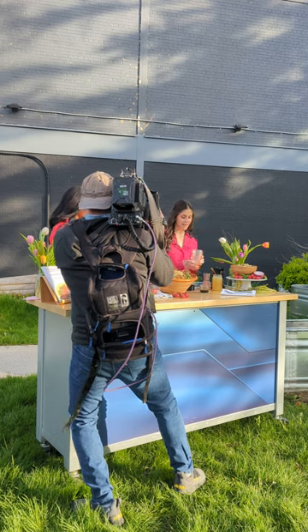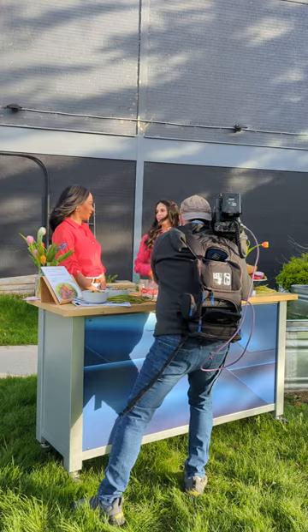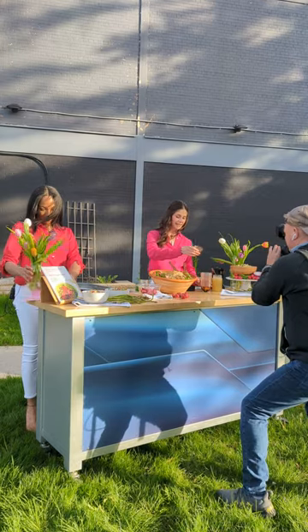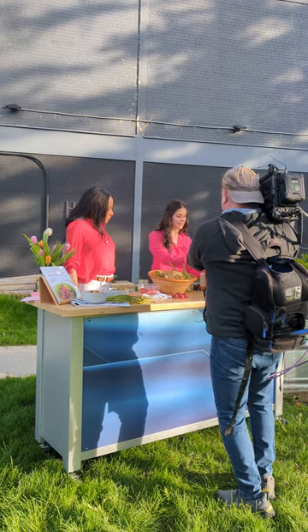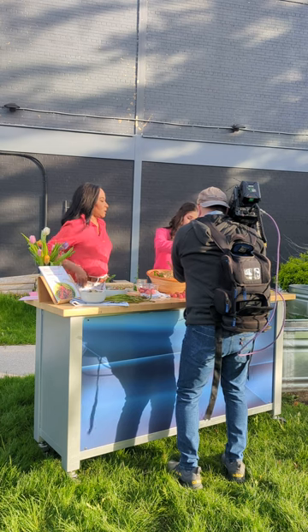For the dressing, I put strawberries right in the dressing — it adds a beautiful pink color. We're using a regular blender that most of us have at home, nothing fancy. We put olive oil in there, some balsamic vinegar, and even though the strawberries give it sweetness, I'm also going to add some local honey because we have such beautiful local honey available to us.